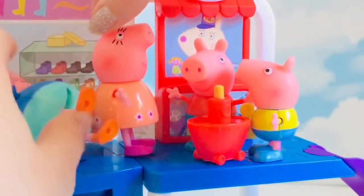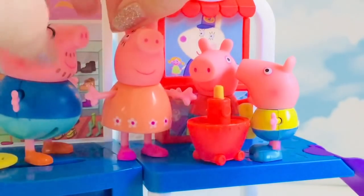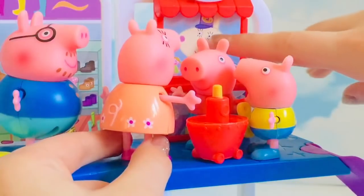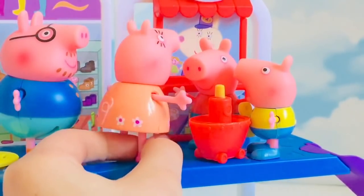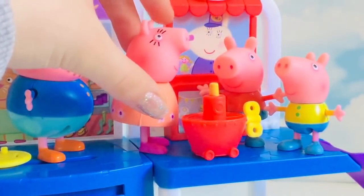Oh hello, Mrs. Rabbit. Daddy Pig, are you all right? Yes, I'm fine. So good to see you. We should be getting going, so we'll just pay for this toy. Oh look, George — there's a slide behind you! Oh goody, can Mummy and Peppa go down it? I suppose that's all right.